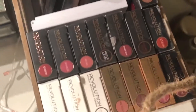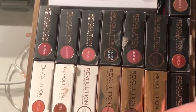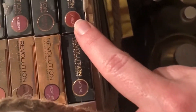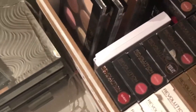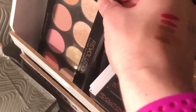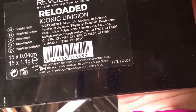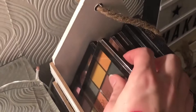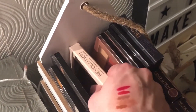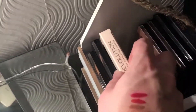Over here we have some of my Makeup Revolution liquid lipsticks. My absolute favorite is the Echelon — love that. We've got some more palettes: the blush palette, the Makeup Revolution Reloaded Iconic Diversion palette, which is great, and the My Signs Earth palette — another lovely palette.